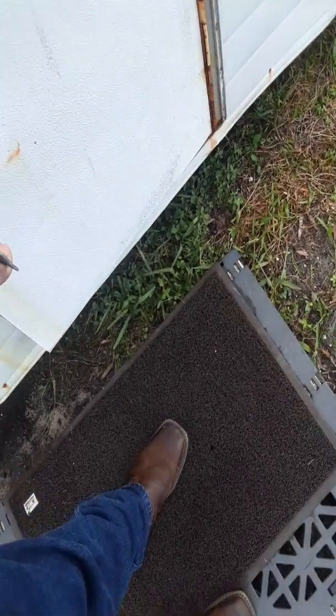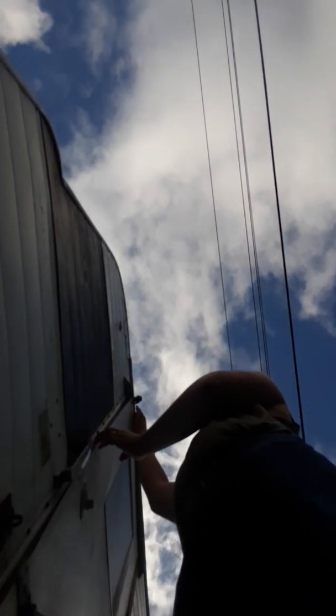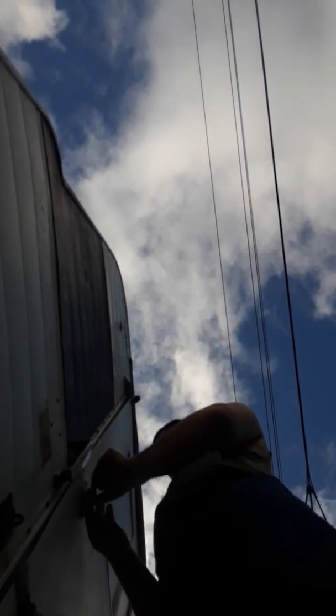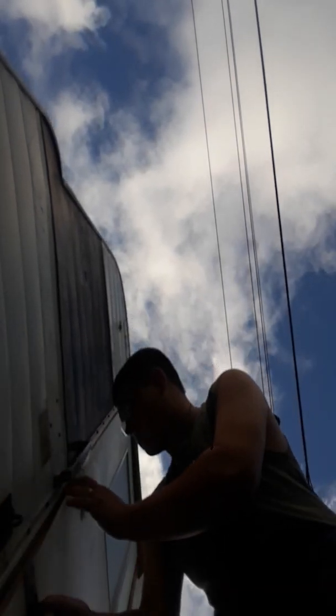God damn it, Dad. Why the hell is this not working? What the hell happened? Something's wrong with the door and we can't seem to get it open.